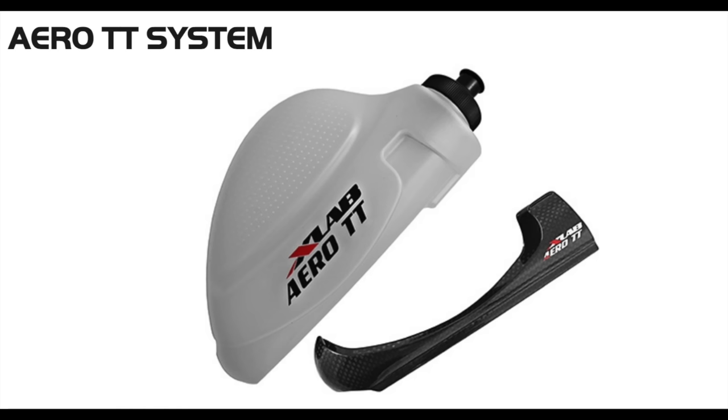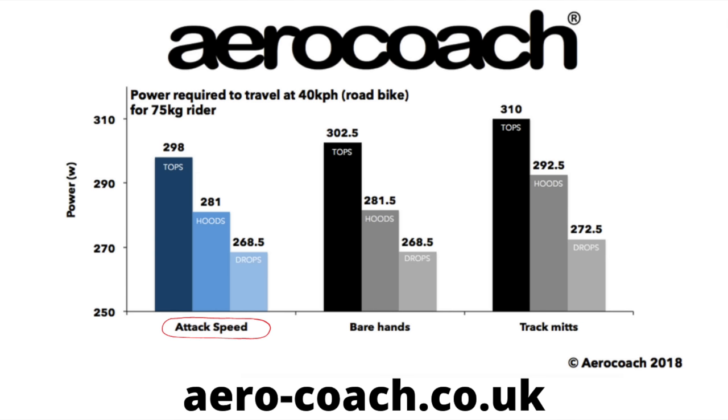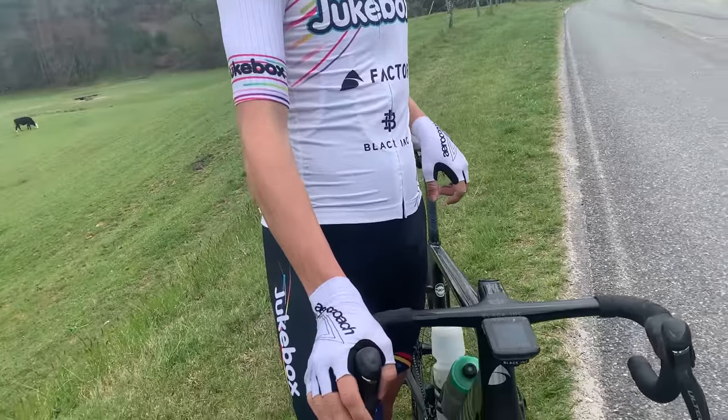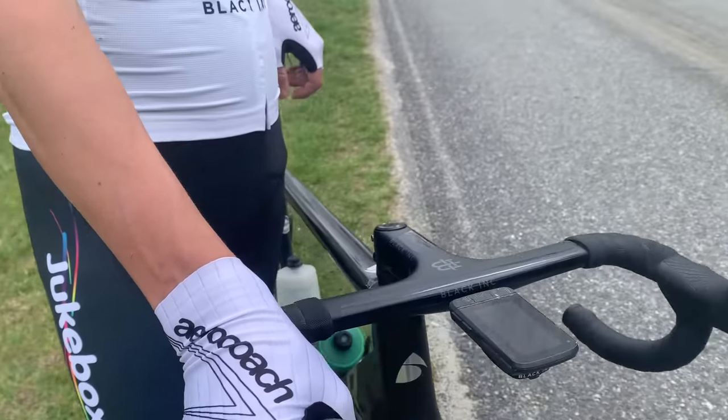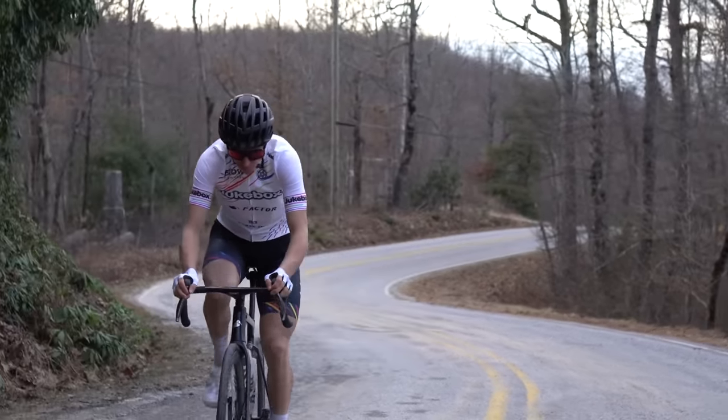Things like aero water bottles — some of the newer bikes, the 3T, Pinarello's got some technology, BMC, where they've really designed around the round water bottle. But if you're not on one of those, aero water bottles actually can make a really positive difference. Aero gloves — if you're going to wear gloves, get the aero ones, because traditional cycling gloves are actually quite un-aero, much less so than no gloves at all. In road, the wheels are generally a little more important than the frame.